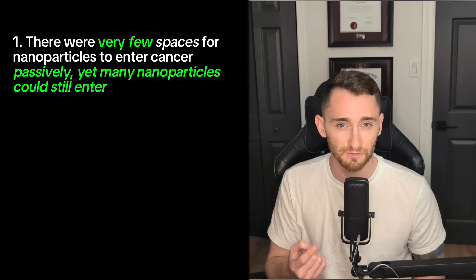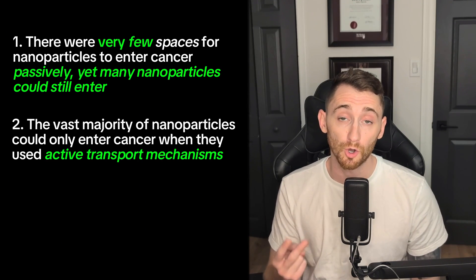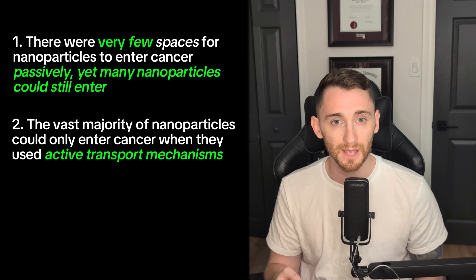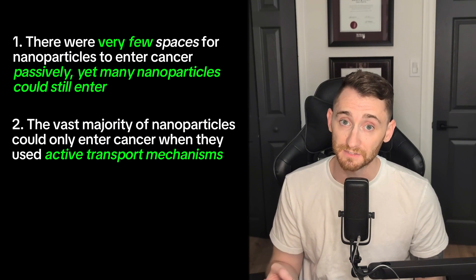Let's break down their findings into a nice summary. One: they found that even though there were very few spaces for nanoparticles to enter cancer passively, a lot of nanoparticles did. Two: nanoparticles could only enter cancerous tissue when those mice had mechanisms that forced cells to bring them through the blood vessels and into cancer — this couldn't happen passively. And three: they made a zombie mouse. Using the house analogy, cancers are more or less building a McMansion, but in order to get stuff in there, someone has to actively stand in the yard and throw stuff into it.